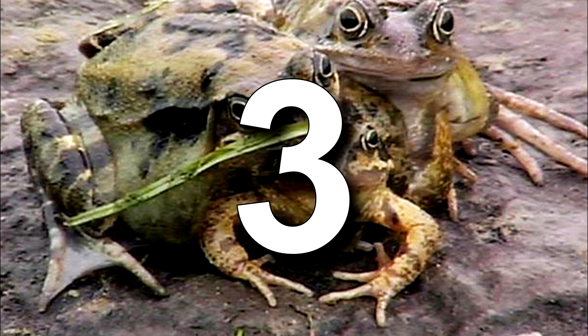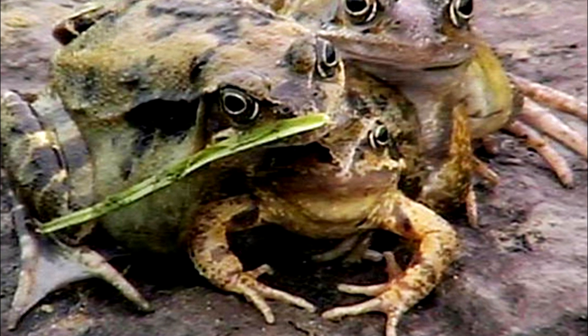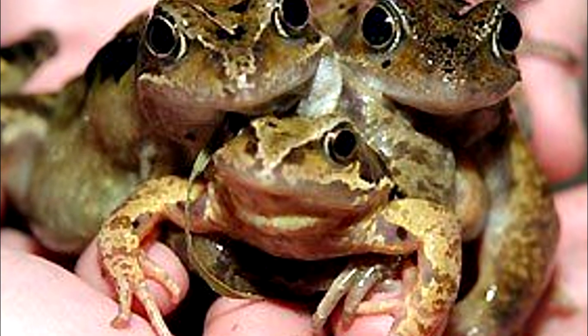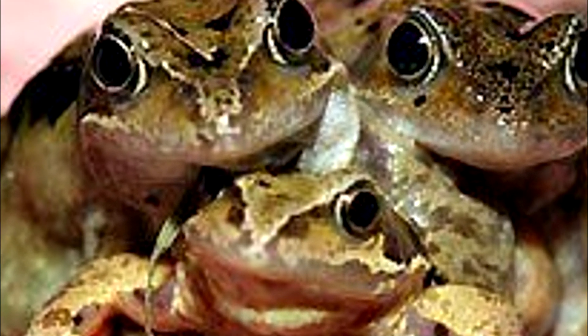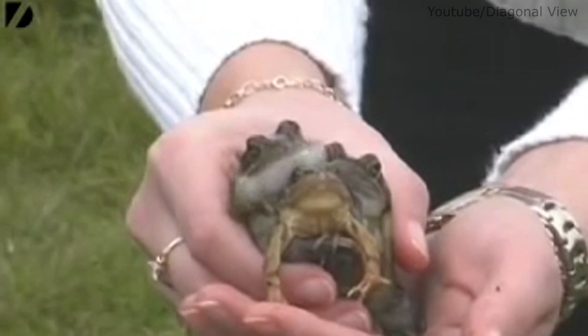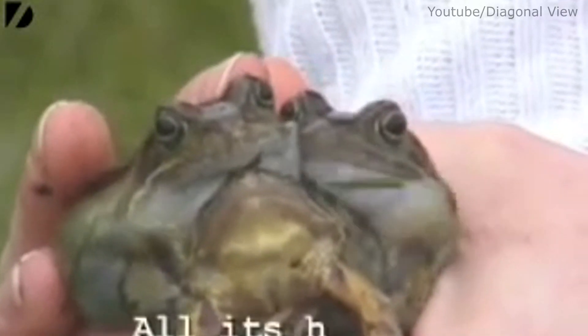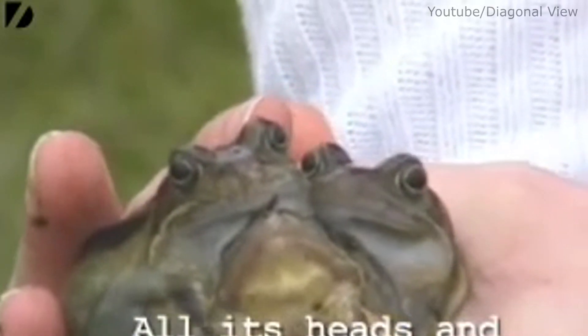Froggy is a very special case — he appears to have three different heads. While his discoverers originally thought it was three frogs cuddling, it was actually one frog with three heads and six legs. It is said that its legs were functional, but it was unsure if all of its mouths worked properly. While the frog eventually escaped, the conclusion as to why it looked that way pointed to a recently shut-down Hinkley nuclear station approximately 12 miles away.